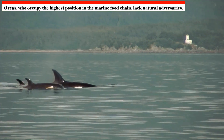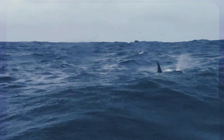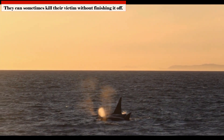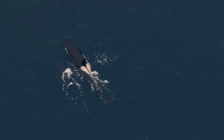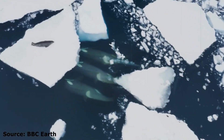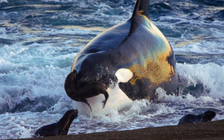Orcas occupy the highest position in the marine food chain and lack natural adversaries. Their many varied and advanced hunting strategies demonstrate their extraordinary intellect. They can sometimes kill their prey without consuming it, which may be a means of communication or an exercise in hunting techniques and dominance. In contrast to most dolphins, orcas frequently hunt in groups. For example, they may use waves to sweep seals off ice floes, employ echolocation to find prey, or even briefly beach themselves to catch animals trapped on shore.